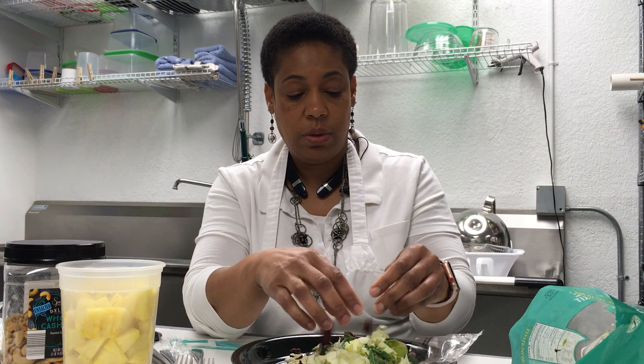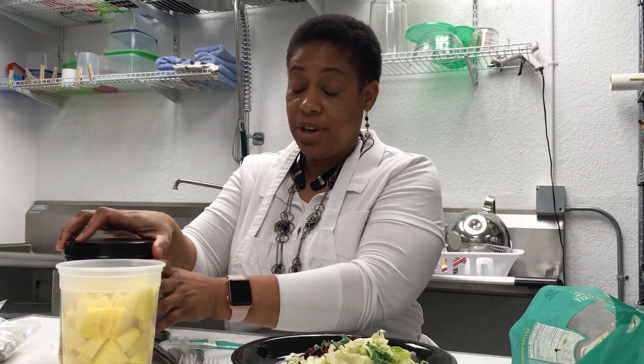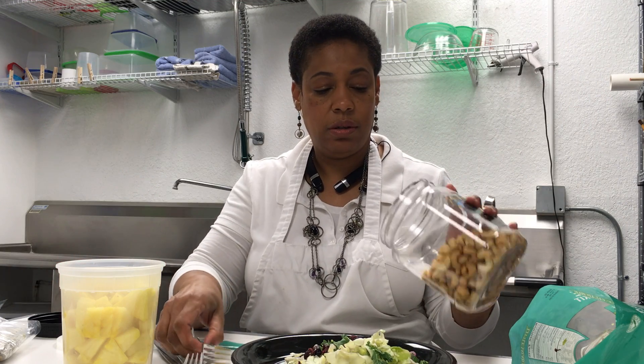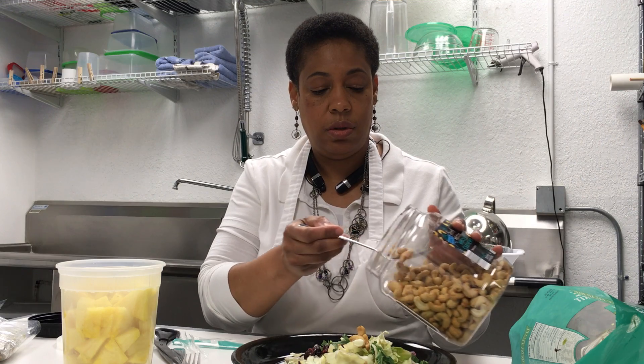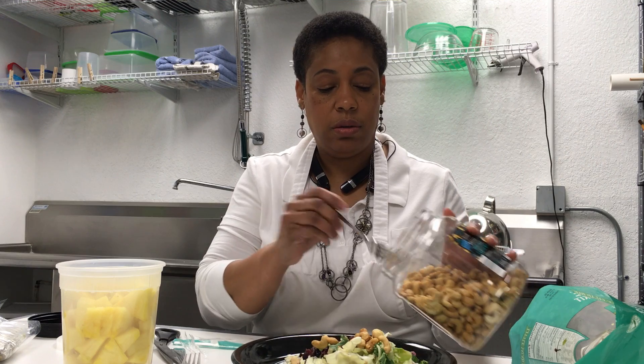Just break this up a little bit. I'm going to add cashews instead of the seeds. I love cashews. Let's put a few of those on there — try not to do too many. That'll kind of defeat the purpose of eating a salad.